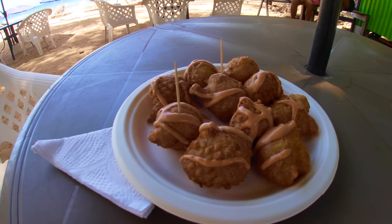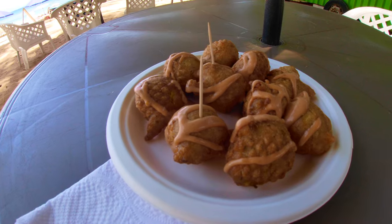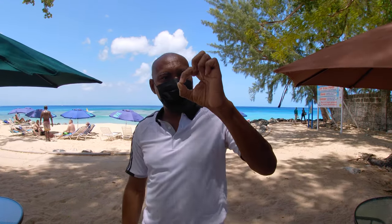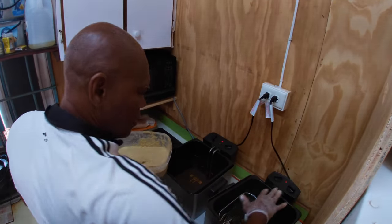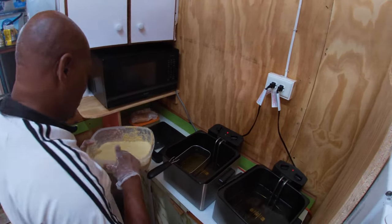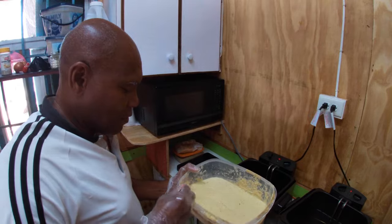Fish cakes come in different sizes. Some people make them bigger than a golf ball, but the correct size is golf ball size, like this. Then you put it into a fryer and it's deep fried. You can fry it in a pan as well, but the deep fryer is much better because it covers the whole thing. As soon as it turns brown, you bring it right up — crunchy on the outside, soft on the inside.